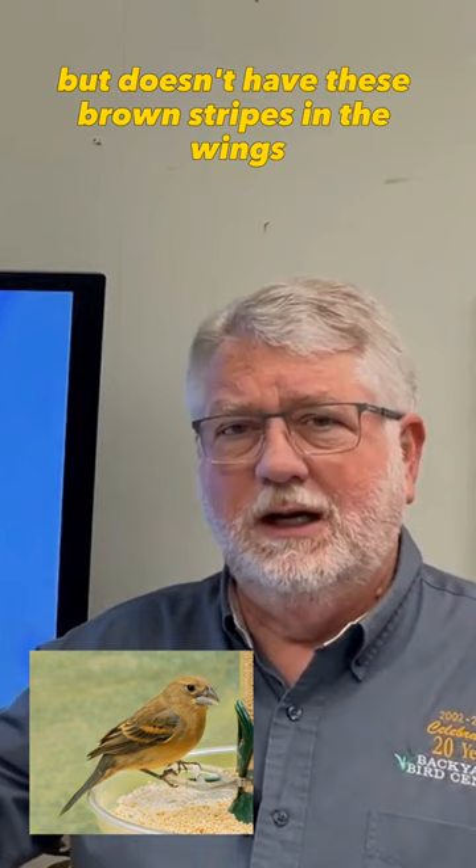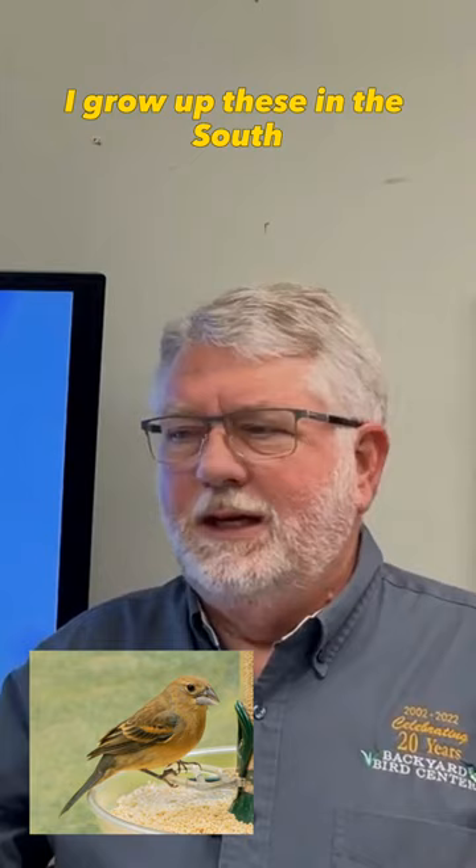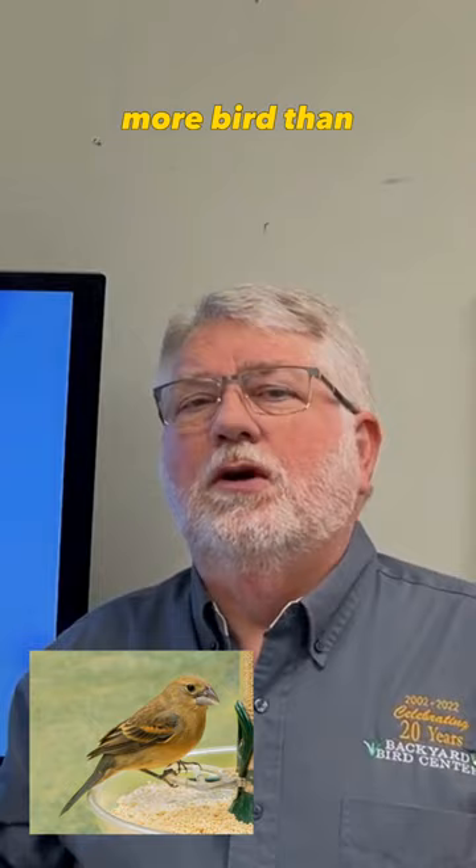The initial thought is, 'Oh look, an Indigo Bunting!' — but man, it's big. Then you take it to the Blue Grosbeak. Growing up in the south, these are very common, really, along roadsides — up on power poles and fence rows, scattered woods. More of an open-country bird than the Rose-breasted Grosbeak, which is more of a woodland species that likes thicker woods.